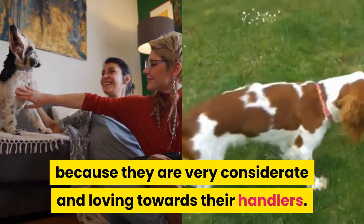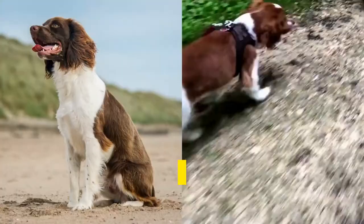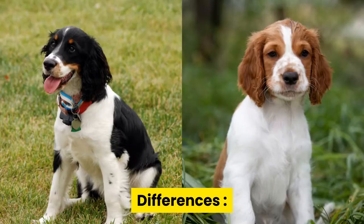Their gentle and soft nature makes them excellent pets. Both of the Springer Spaniel types bark very rarely, so if you search for quiet species of dogs as pets, you should consider both of them.